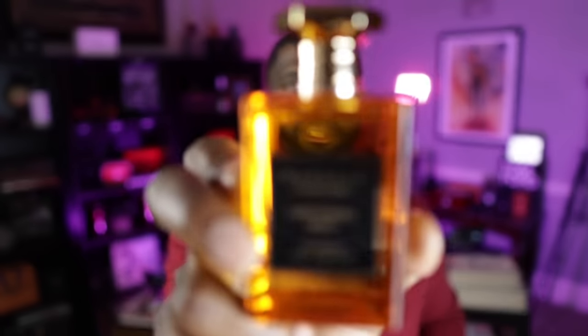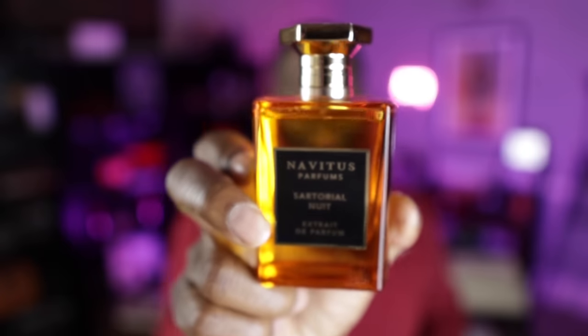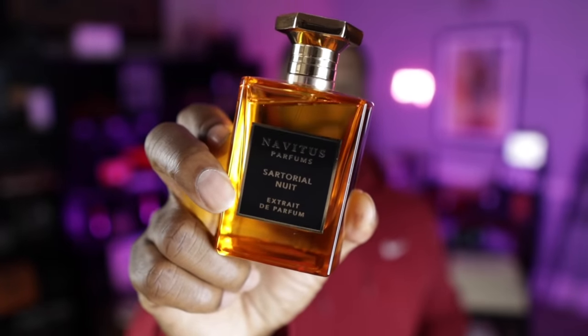Another signature scent I did is Sartorio Nui, which features Lavender, Orange Blossom, Tonka Bean, Vanilla, Sandalwood, and Musk as some of the main notes. Not to toot my own horn, but all five of my fragrances are fantastic. If you haven't checked those out, we run deals - I always have my 10% off, which I'll link down below. But let's get to the two newer releases from Navitus that they sent me to talk about.